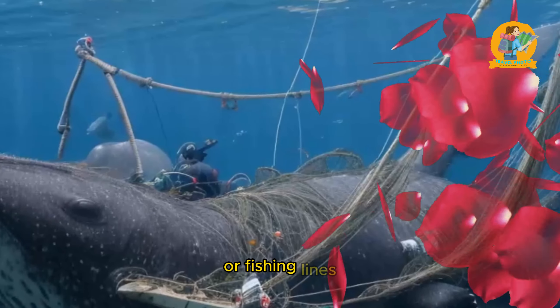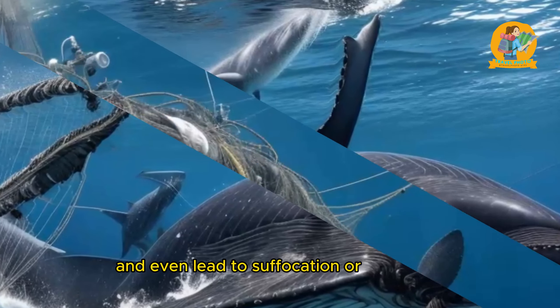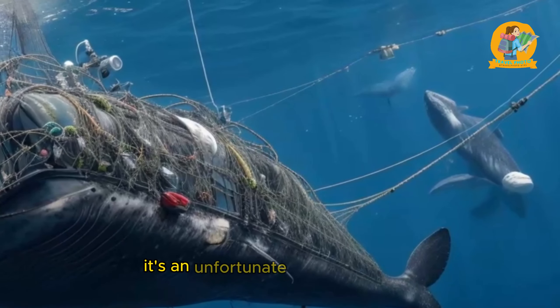If you're interested in the mysteries of marine migration, exploring the ocean and supporting marine research is a fantastic way to contribute to our understanding of these incredible journeys.